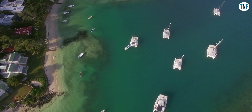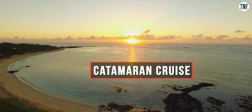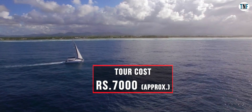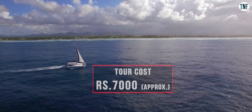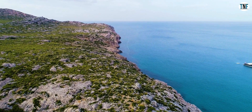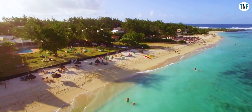Day 4: On the fourth day, go for a Catamaran Cruise. The cost of this cruise tour is around ₹7,000 per person. In this cruise tour you will visit the untouched beaches of Gabriel Island, the marine life on Flat Island and the Grand Bay. You can also take part in swimming and snorkelling.